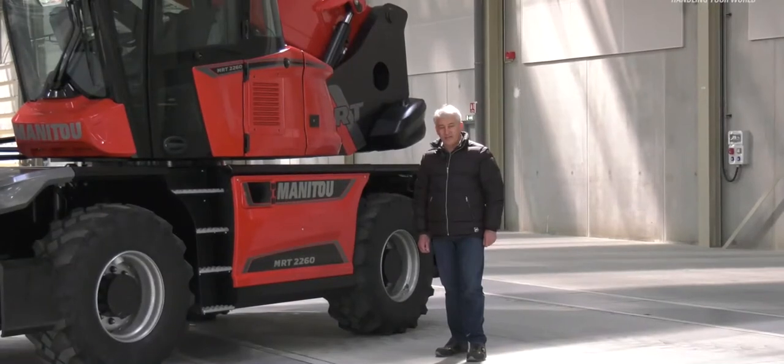Hello, I'm Carlo Alberto Razzoli, I'm Product Manager of MRT. Now I have the pleasure to introduce you the new MRT Vision Plus range.